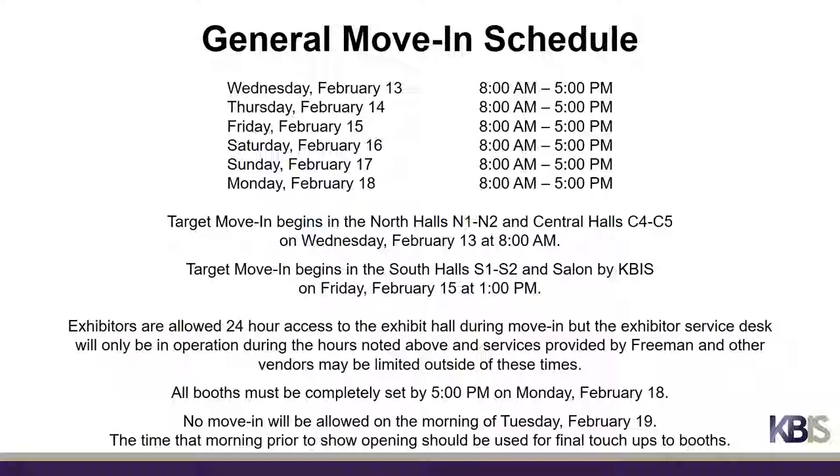Exhibitors are allowed 24-hour access to the exhibit hall during move-in, but the exhibitor service desk will only be in operation from 8 a.m. to 5 p.m., and some services provided by Freeman and other vendors may be limited outside of these times. All booths must be completely set by 5 p.m. on Monday, February 18th. No move-in will be allowed on the morning of Tuesday, February 19th; that time should be used for final touch-ups to booths.